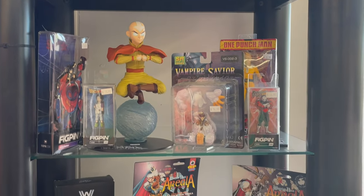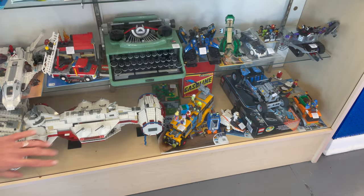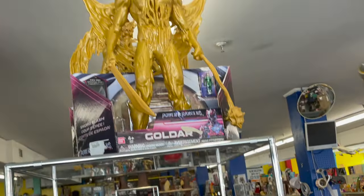Avatar: The Last Airbender. Golem! Got the Lego typewriter, and this Star Wars ship is known as the big white one — I'm very good at Star Wars. The Goldar from the movie.